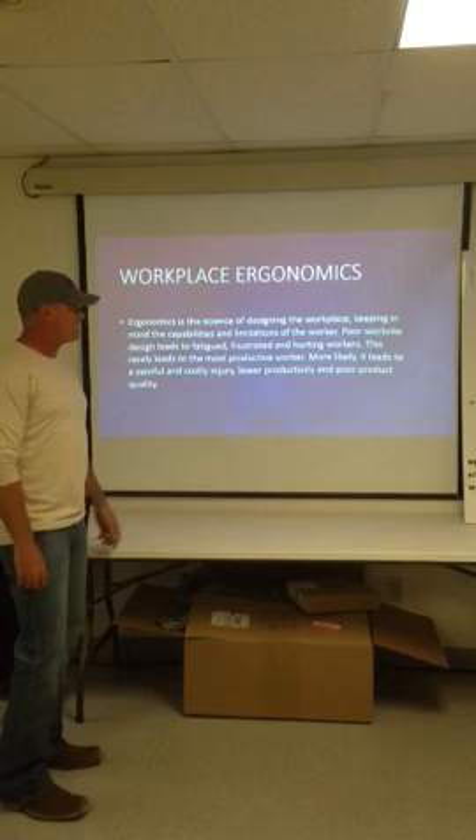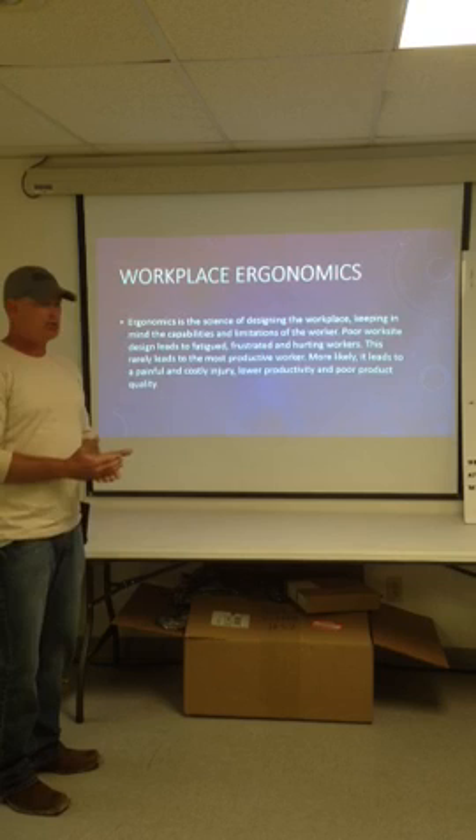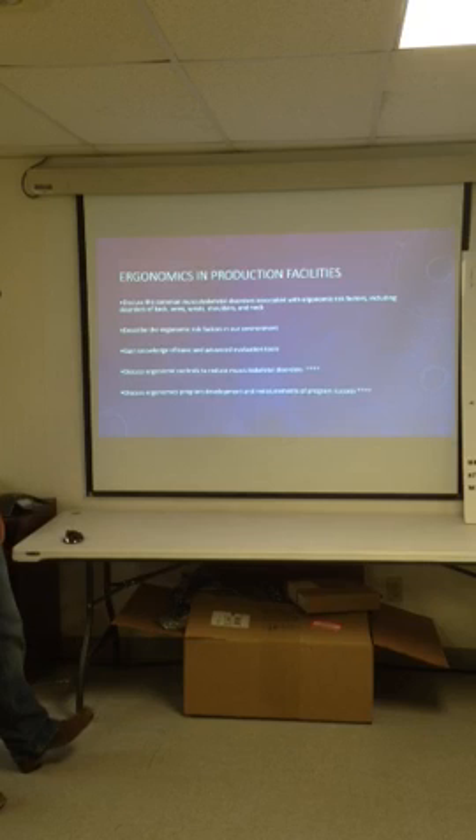Workplace ergonomics — what is ergonomics? Ergonomics is the science of designing the workplace, keeping in mind the capabilities and limitations of your employees. If you do not have work sites that are designed for the limitations of your employees, they may become fatigued, frustrated, or hurt. This leads to poor productivity, poor product quality, and an overall low morale in the work area.